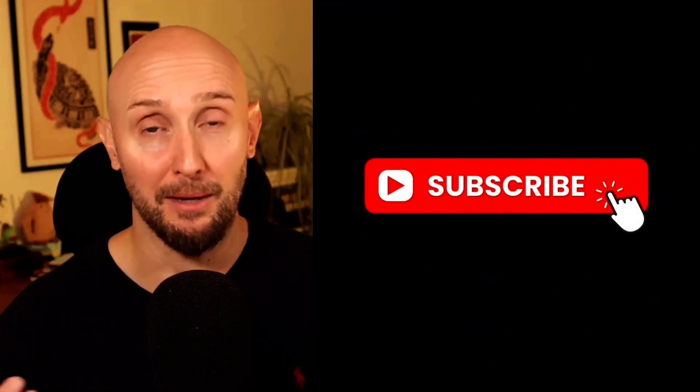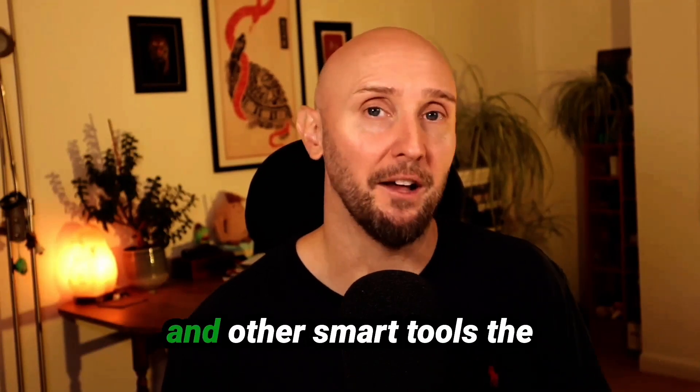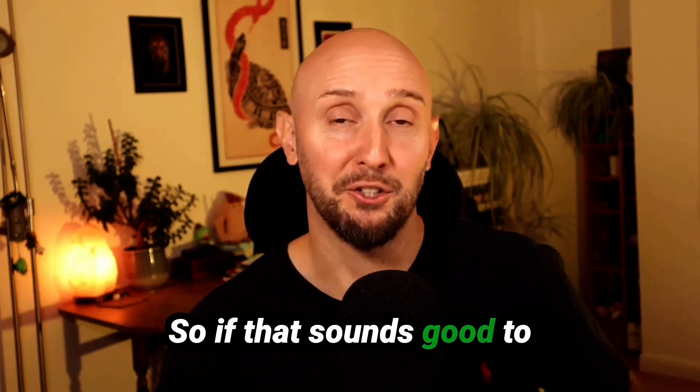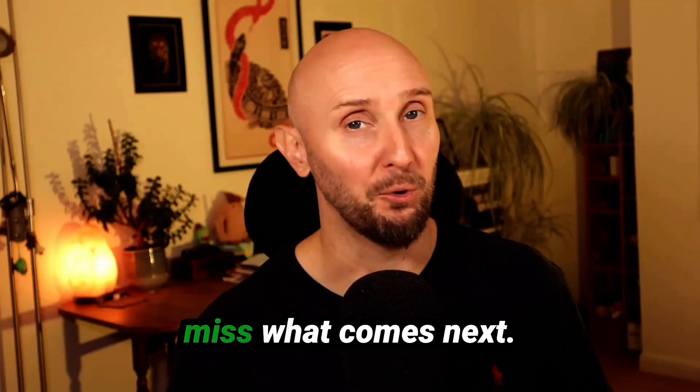Quick pause here — if you're getting value from this video, please go ahead and hit the like button and subscribe to the channel. On this channel, I share step-by-step guides on how to simplify the tech side of your business, how to actually use AI and other smart tools the right way, and how to turn those tools into systems that can potentially bring in more revenue. If that sounds good to you, I'd love you to be a subscriber.